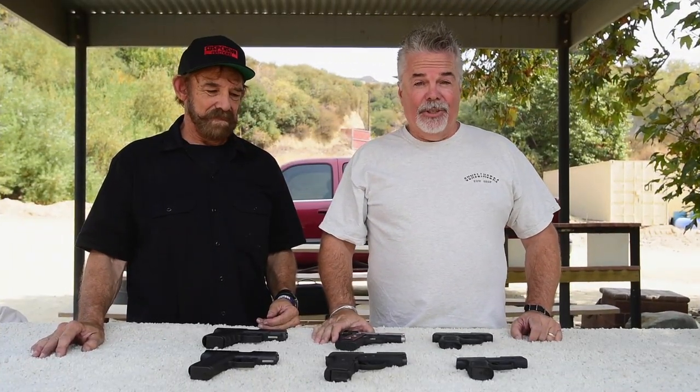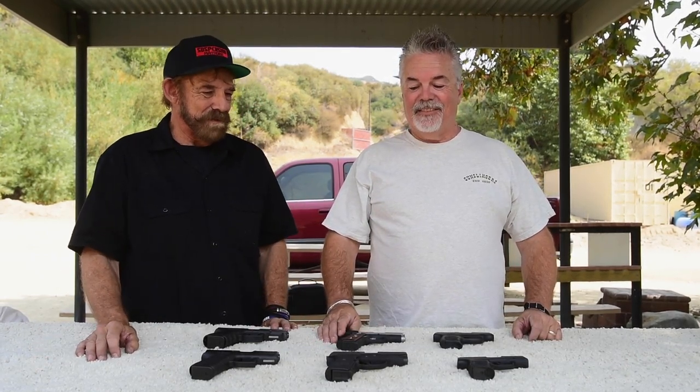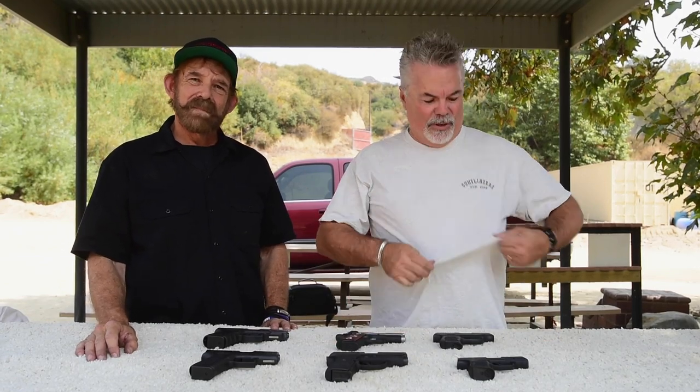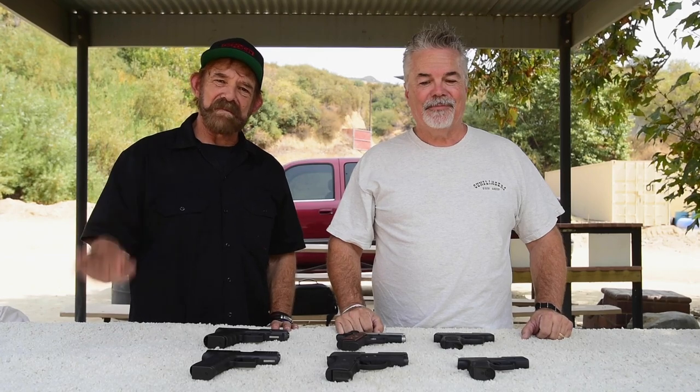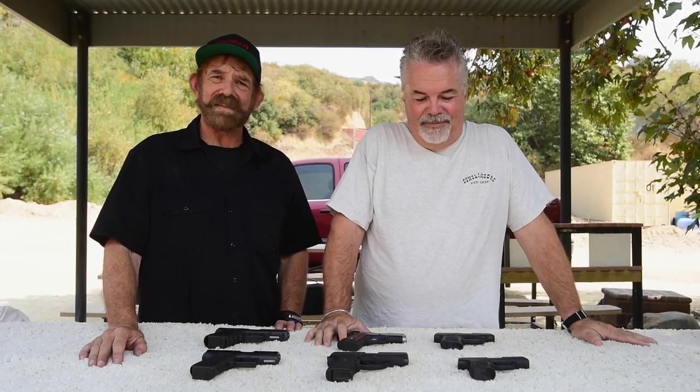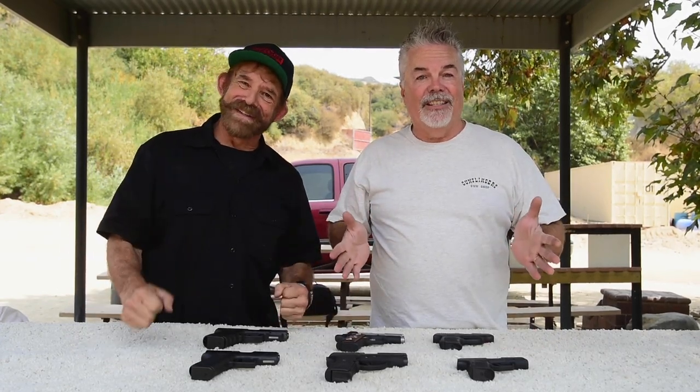That concludes another episode of Epic Guns where we compared six nine millimeter compact pistols. I'm Jeff, owner of Gunslinger Gun Shop and Gunslinger Auction. I'm Mark, the professor. Don't forget we have a radio show on KABC 790 AM Los Angeles every Sunday morning from seven to eight — it's called the Gunslinger Hour. Stay tuned for another episode of Epic Guns.